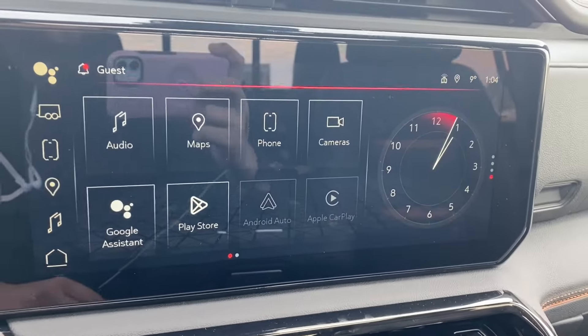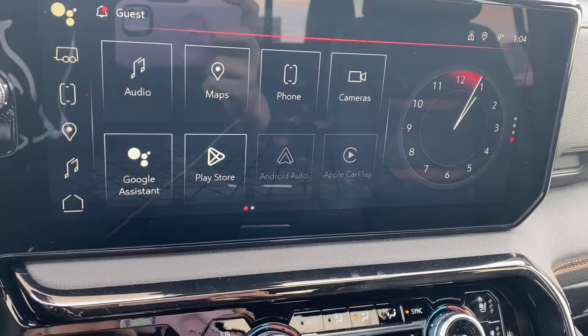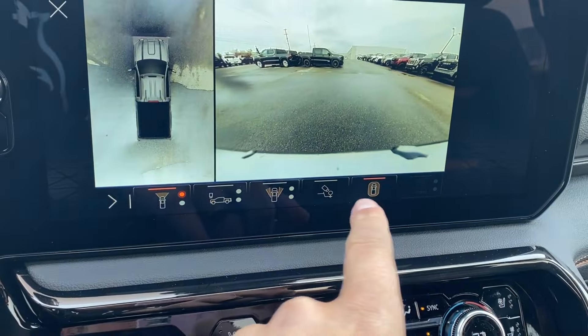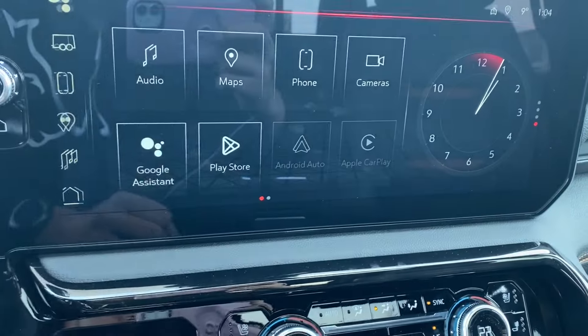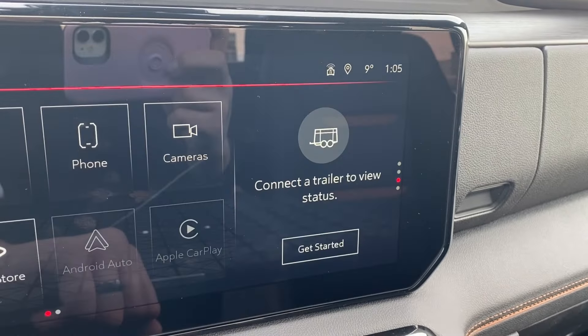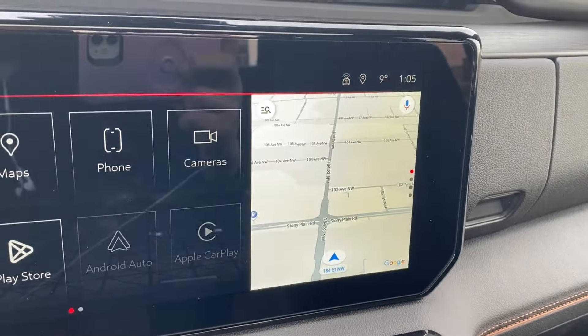The entertainment display has your audio — AM, FM, and Sirius XM radio — as well as navigation, phone settings to connect via Bluetooth, several cameras with multiple angle options along the bottom, and wireless Android Auto and Apple CarPlay. The clock on the right can be changed to show your trailer status, the music you're listening to, or the map if you prefer navigation.